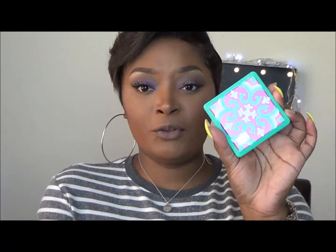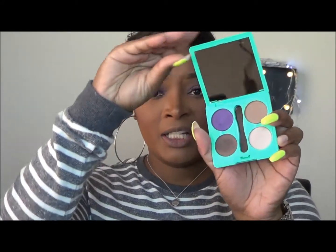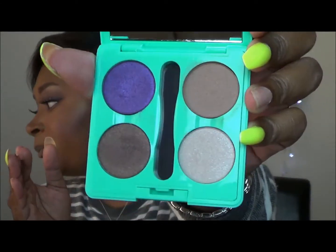So here they are. They come — if you buy four of the pan eyeshadows you get a free quad to put them in. Here are the eyeshadows. I'm going to swatch them for you, and I did this look with the eyeshadows — I will insert footage of me actually using them.